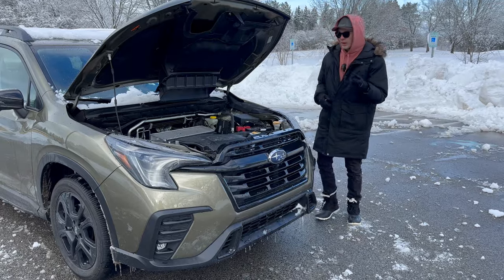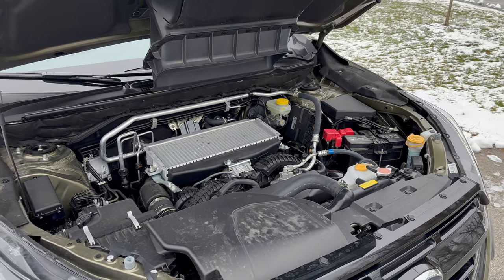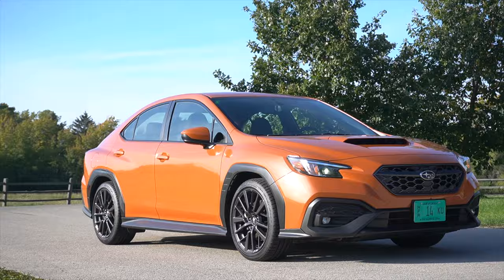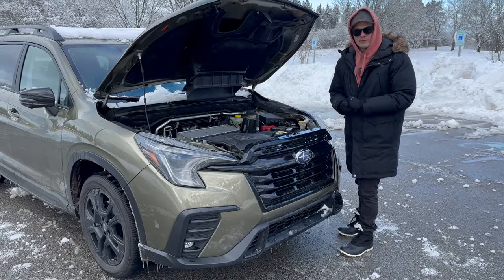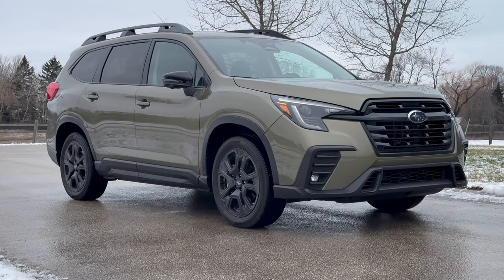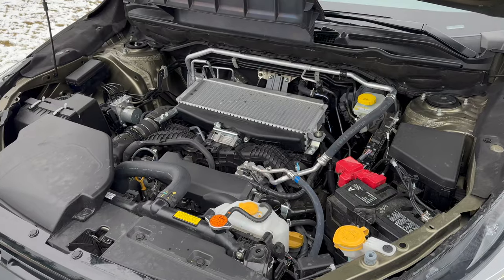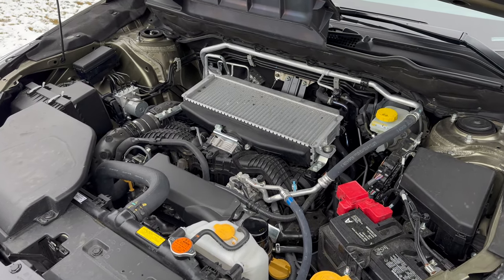Talking about the engine, you do get one engine option here — that's kind of what you get from the Atlas, Palisade, and Telluride too. Here you have Subaru's 2.4 turbocharged boxer four-cylinder, the same engine you get in the WRX performance sedan, which sounds like a good thing. But you have to remember this is a big, heavy three-row family SUV, so it does start to feel a little underpowered. And that smaller turbocharged engine isn't necessarily more efficient either — you get 21 mpg combined, basically the same as the V6 Palisade and Telluride.